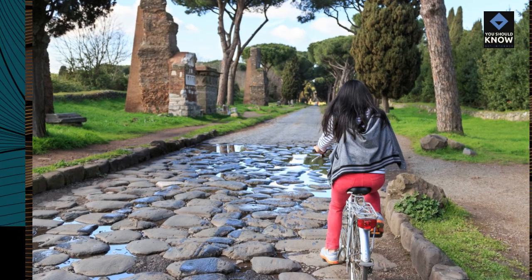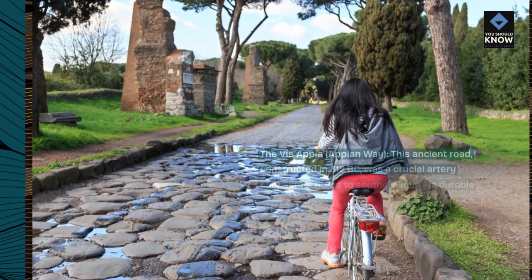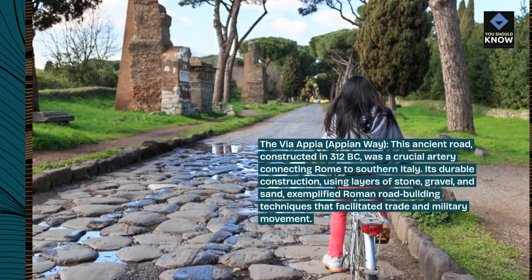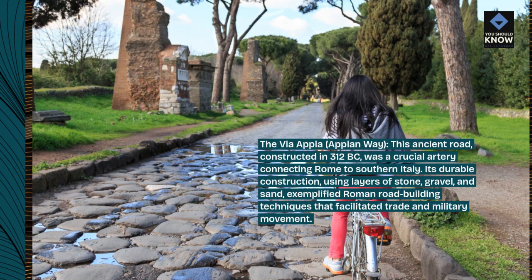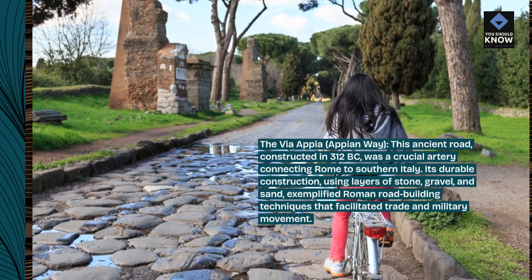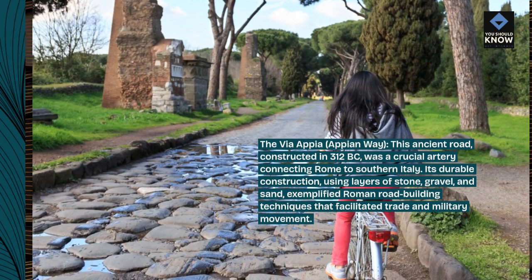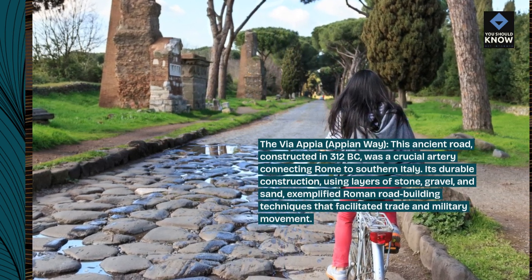The Via Appia, or Appian Way: this ancient road, constructed in 312 BC, was a crucial artery connecting Rome to southern Italy. Its durable construction, using layers of stone, gravel, and sand, exemplified Roman road-building techniques that facilitated trade and military movement.